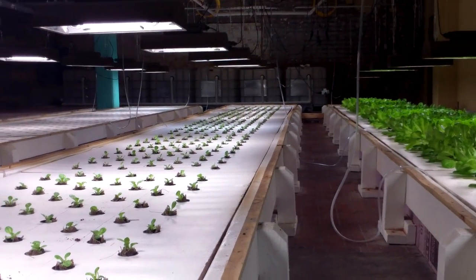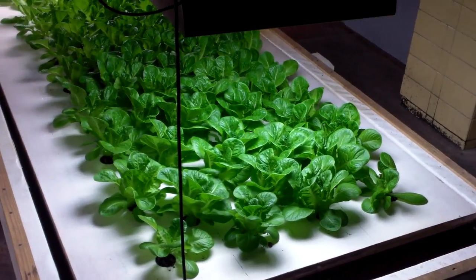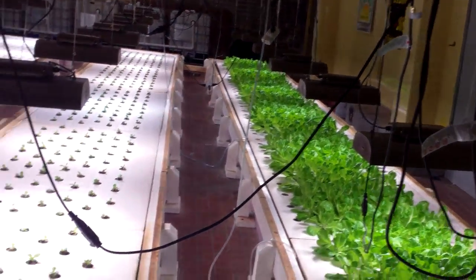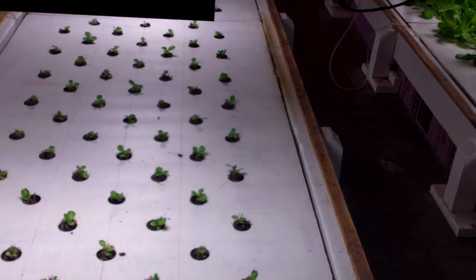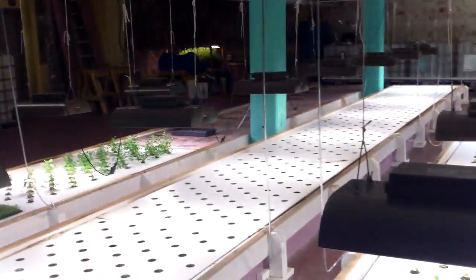The beds are 40 feet long and four feet wide. The rafts are made of insulation — just four-foot by eight-foot insulation sheets — so 40 feet is five rafts. At all times we should have a week-old bed, a two-week-old bed, and a three-week-old bed. But sometimes things happen and we're getting ready to fix those.